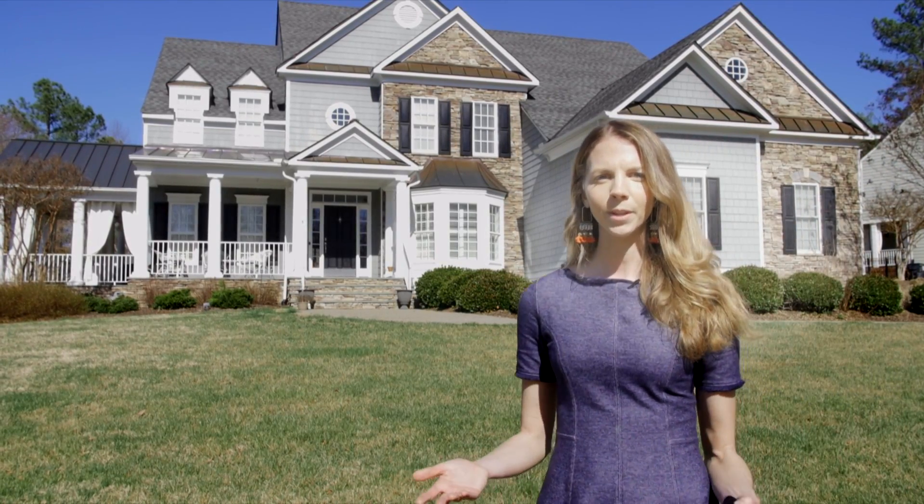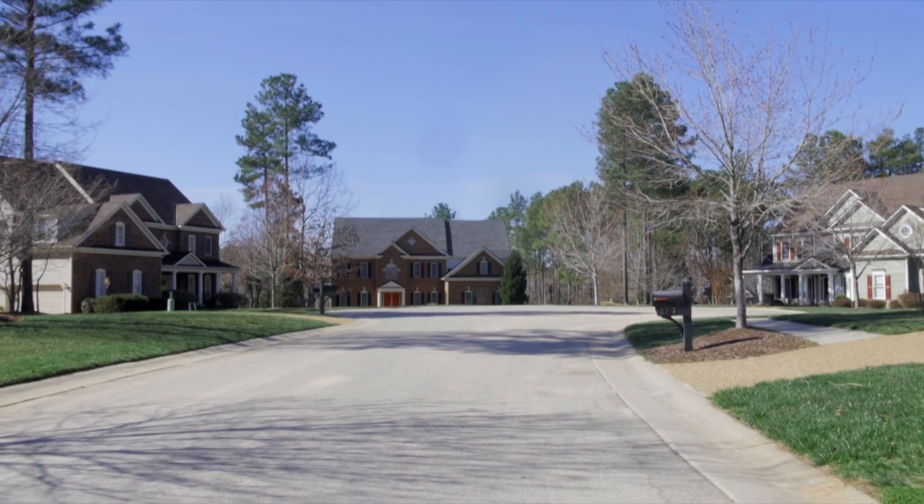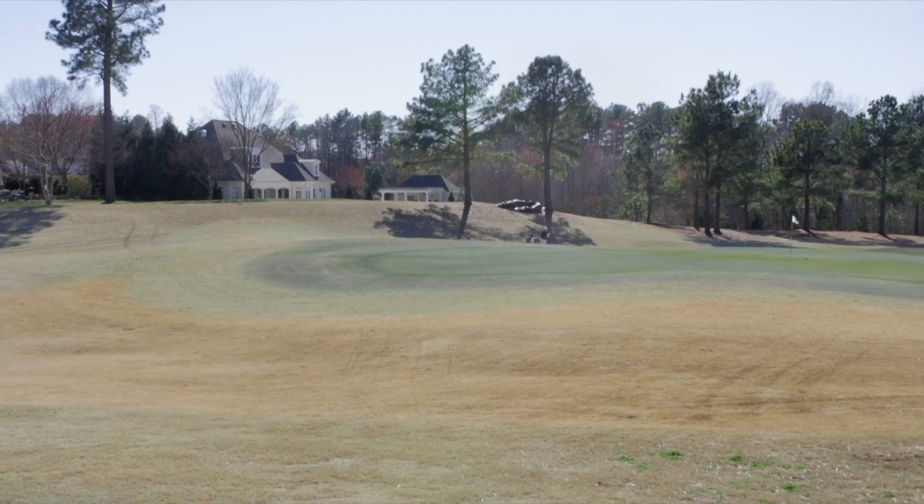They usually have premium exterior finishes such as hardy plank, brick, or stone detailing. The average home price in Founders Bridge is $680,000 in the last year, and they go upwards to a million if they're on the golf course, which has a premium view.